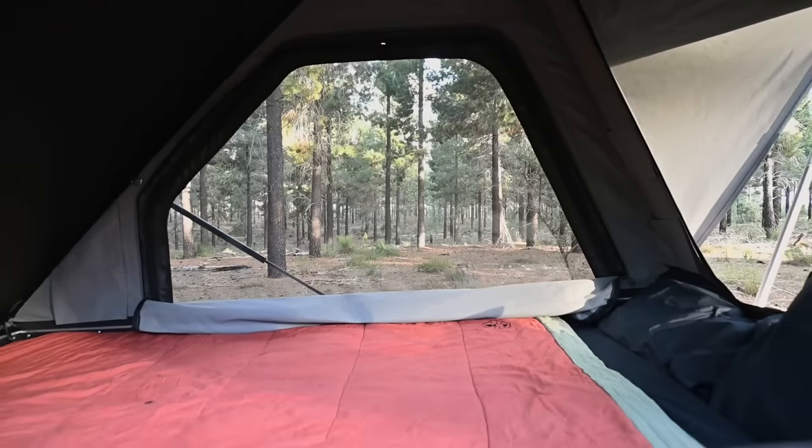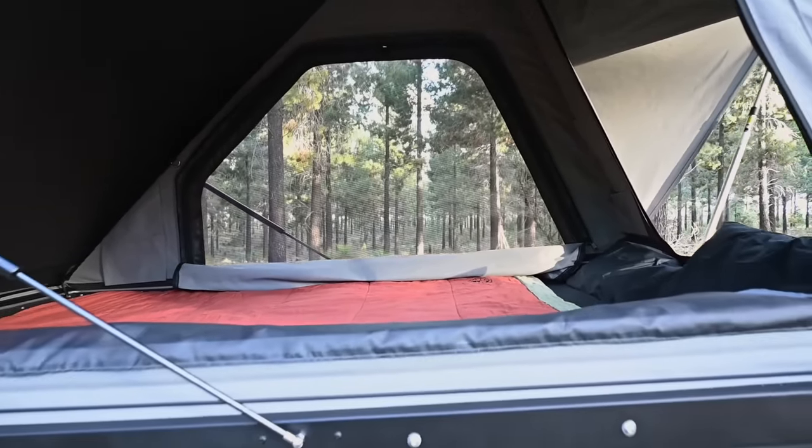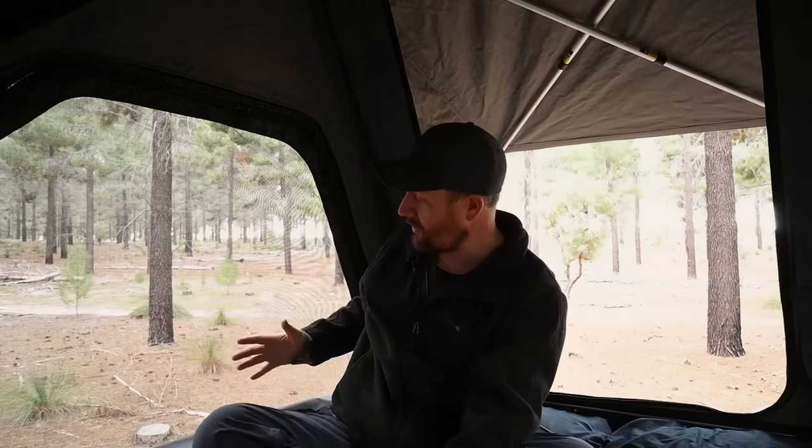Another really cool feature of this tent is the size of the windows — they're absolutely massive, almost the full length of the tent. I don't think you could make them any bigger. That gives you a beautiful airflow through the tent. I haven't used that much in the cooler months, but during spring, autumn, and summer, I'll be able to have these windows open and get a beautiful cross breeze throughout the night.